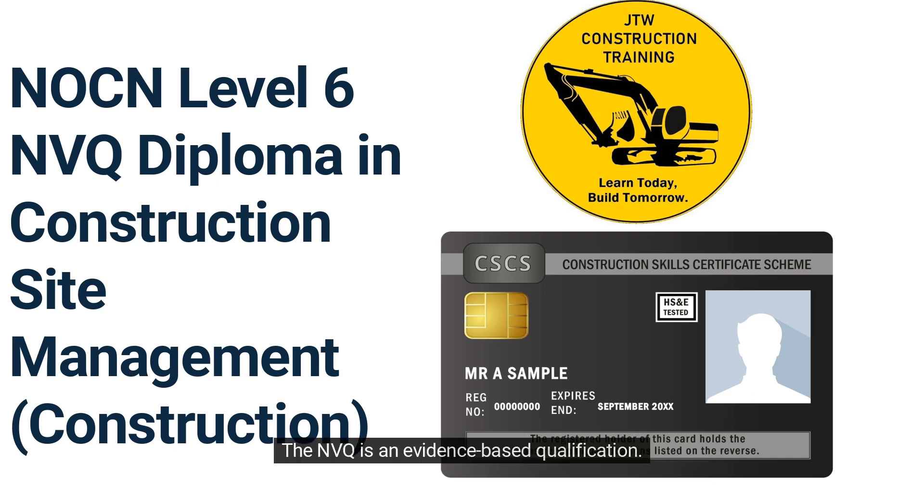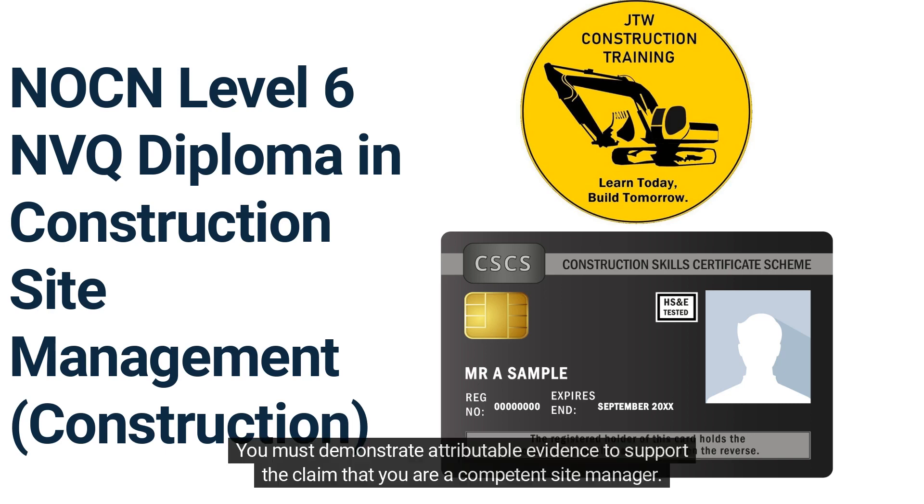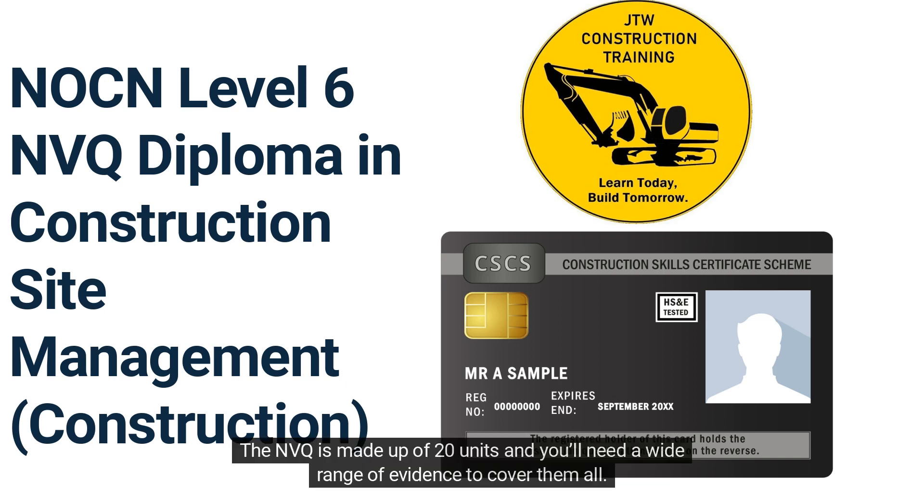The NVQ is an evidence-based qualification. You must demonstrate attributable evidence to support the claim that you are a competent site manager. The NVQ is made up of 20 units and you'll need a wide range of evidence to cover them all.